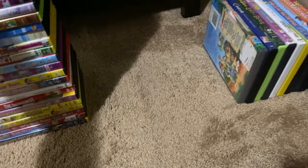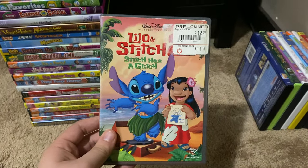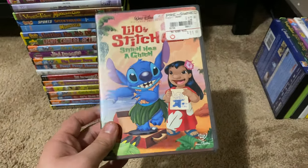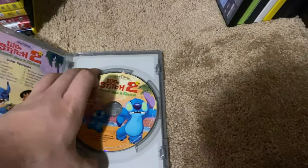Okay, next up we got is Lilo and Stitch 2: Stitch Has a Glitch 2005 DVD. So here's the front, spine, proud picture of Stitch, the back, here's the disc, and it comes with something inside.